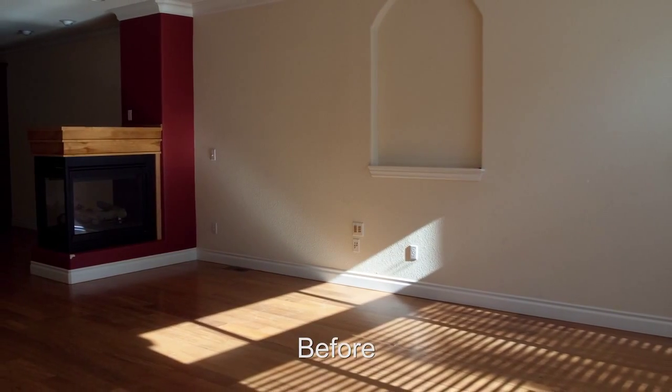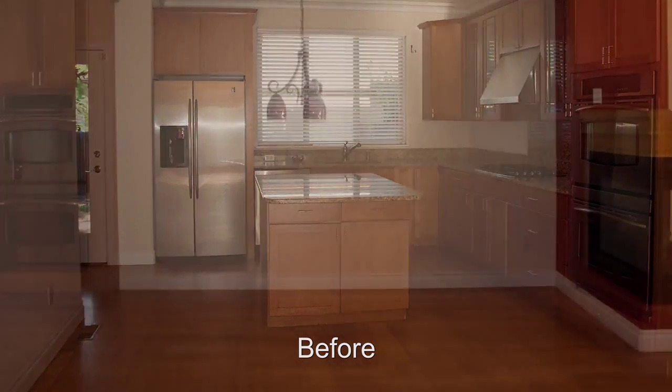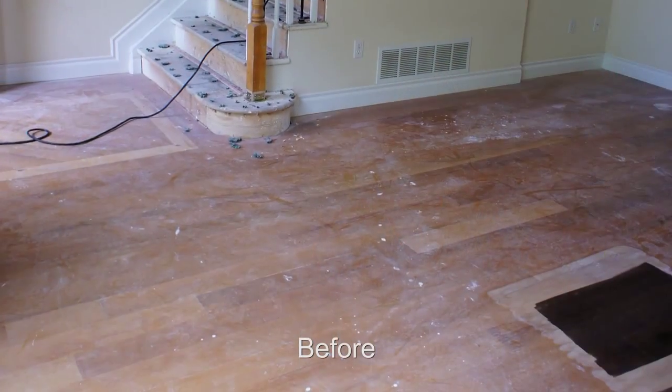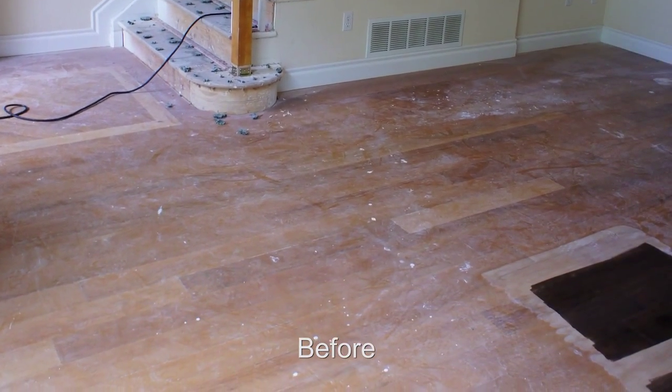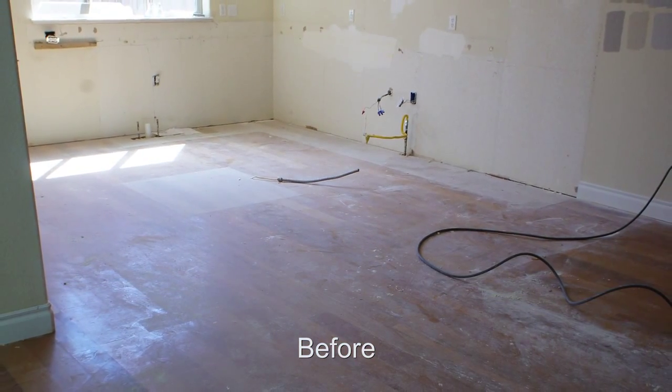We really wanted a specific finish with the floors. They had kind of an orange tinge to them and we wanted something that was dark and brown and rich. So Joe had created several samples for us on the floor itself so we could see what it looked like in the light and gave us several options, which was really nice.